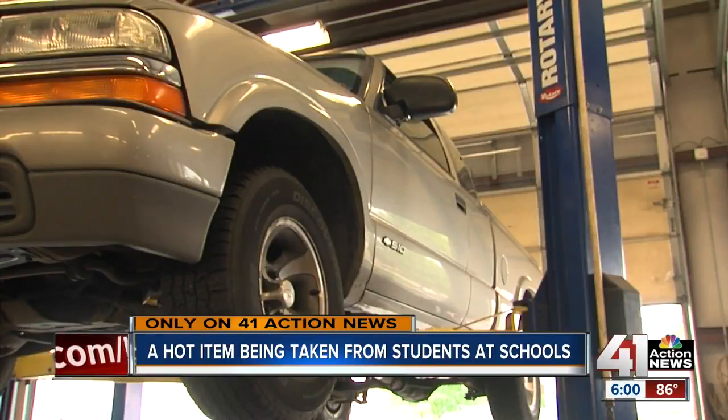Repairs can cost a few hundred dollars or even thousands. Some people don't have a lot of money and they might have to drive it for a week until they get their paychecks. So yeah, it could be dangerous.